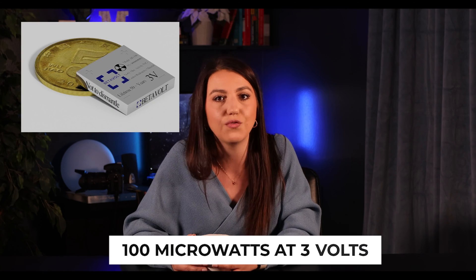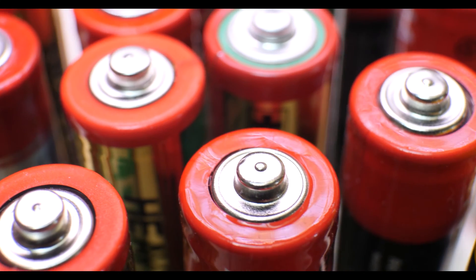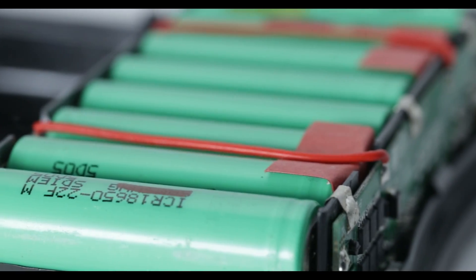Their initial product, the BV100 battery, delivers 100 microwatts of power and 3 volts of voltage, comparable in size to a standard cell battery. While its power output may be lower than others, it offers a higher voltage. Like nuclear batteries broadly, the BV100 is likely to remain a specialized solution for long-lasting, low-power devices, rather than a mainstream consumer product.